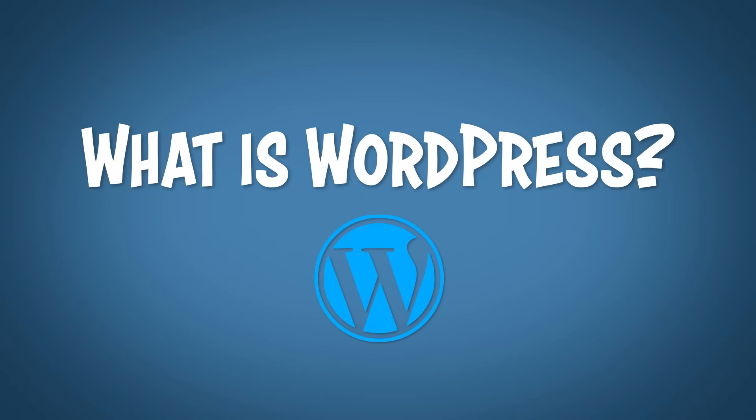What's up guys? So if you're watching this video, it's probably because you've heard of the name WordPress and you're looking to start your first website. If that's the case, then I highly recommend sticking around until the end of the video. But first, let's answer the question of what is WordPress.